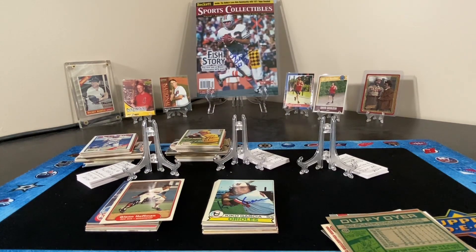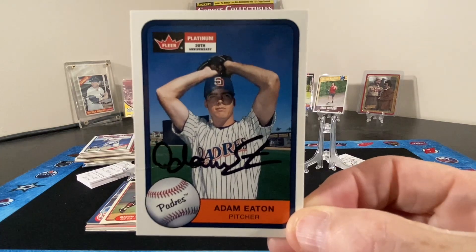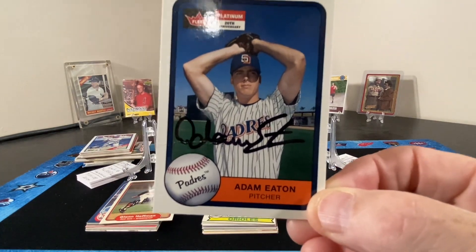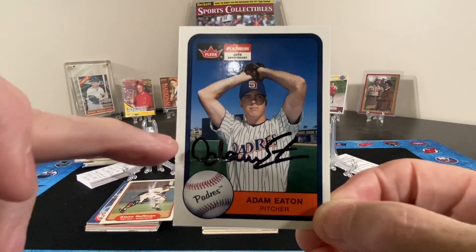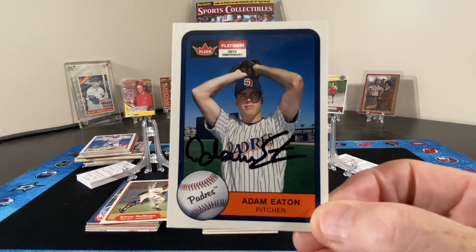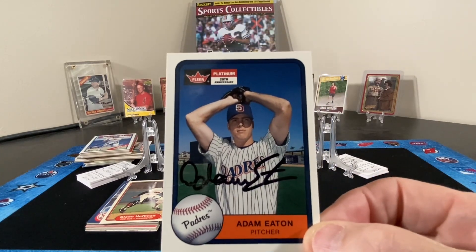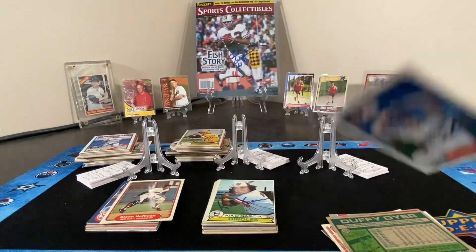Next up we have Mr. Adam Eaton. It's actually a very nice card — I didn't notice it when I bought it, but there's a crease that goes right across where the autograph is. It's not very noticeable unless you really look for it.